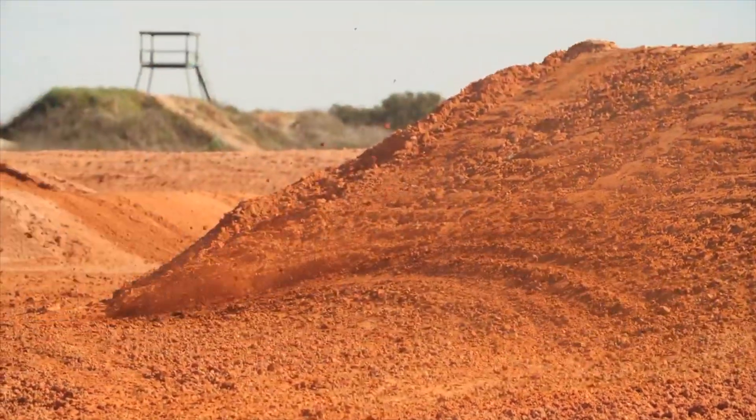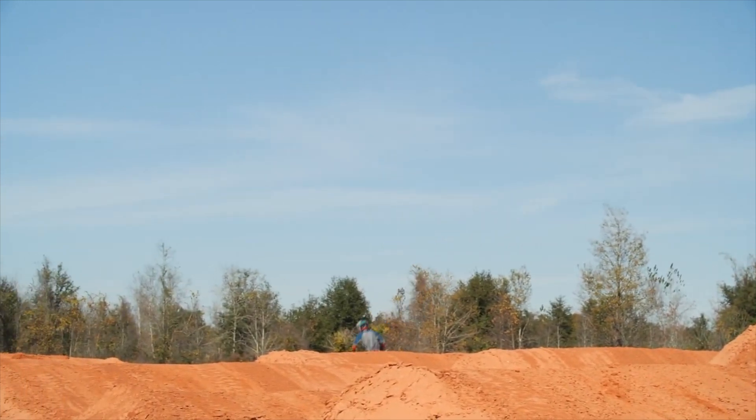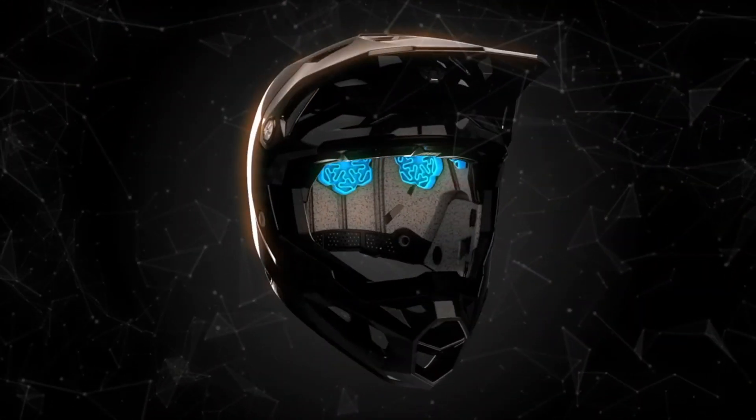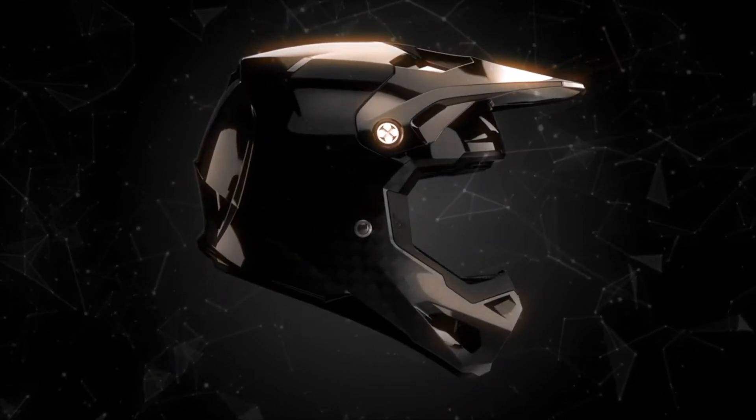You depend on the right gear for the ride, knowing a helmet is an essential safeguard. Before your next day at the track or on the trail, opt for the highest level of modern technology and energy dispersion with the Fly Racing Formula Helmet.